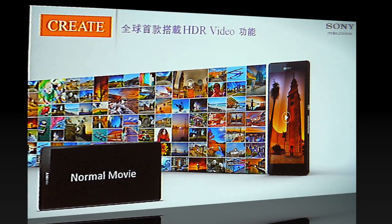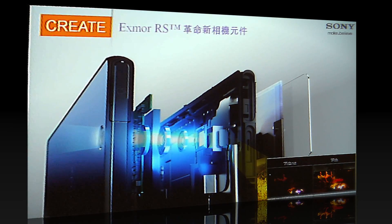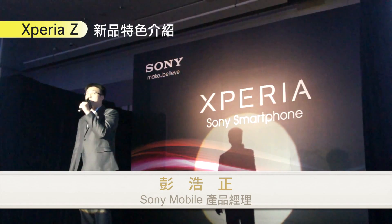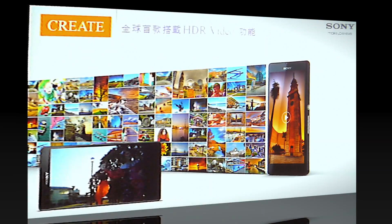那說到拍照的部分，這次 Xperia Z 搭載的是一顆全新的感光元件，它其實有著 F2.2 的光圈、28mm 的焦距，所以讓消費者可以拍得更輕鬆然後拍得更廣。除了在低光源之下它有很好的很穩定的表現以外，在背光的環境下它其實可以拍出非常清晰的影片跟照片，也就是所謂的 HDR 的效果。那接下來我們可以看一段 HDR Video 的部分。